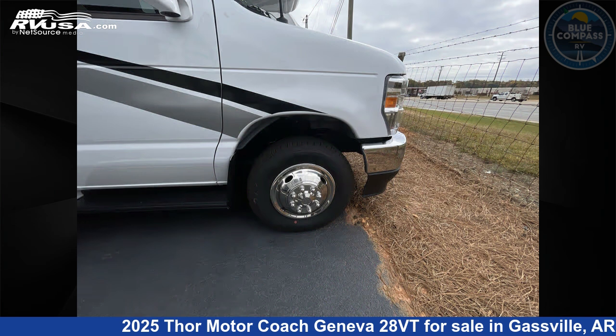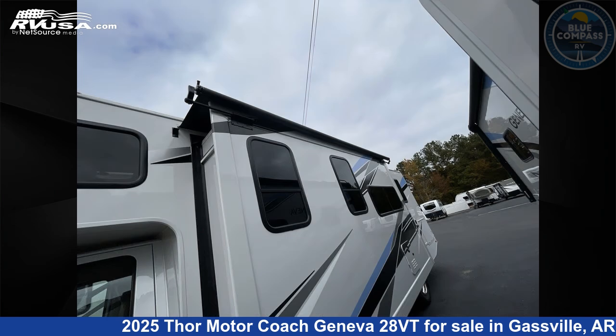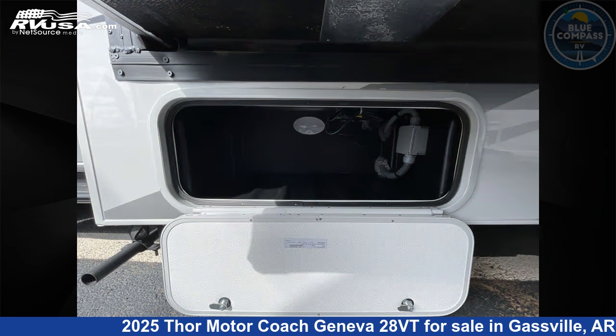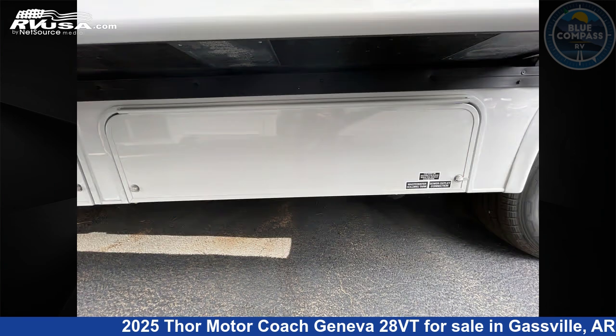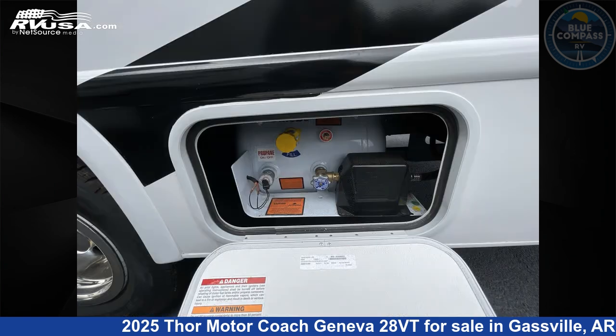This new Thor Motor Coach is 30 feet 0 inches in length and features sleep 6, a slide-out, and 40 gallons fresh water capacity. The floor plan layout of this Class C features bunk over cab, outdoor entertainment, outdoor kitchen, and rear bedroom.